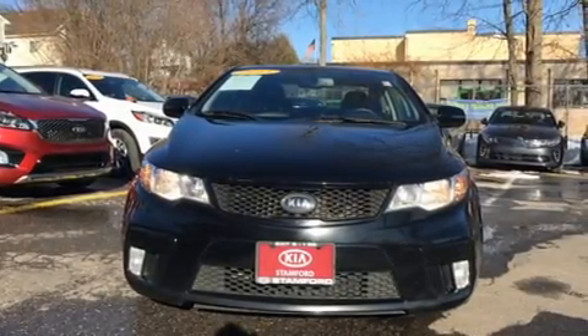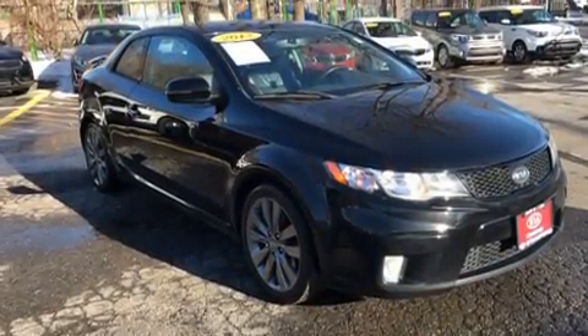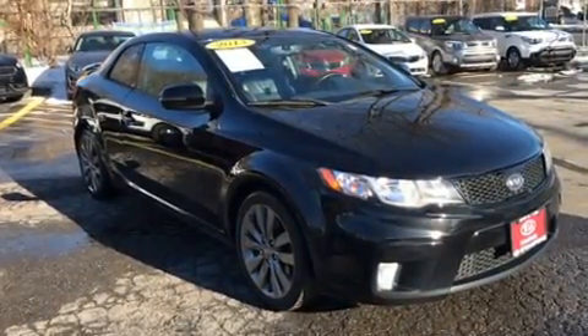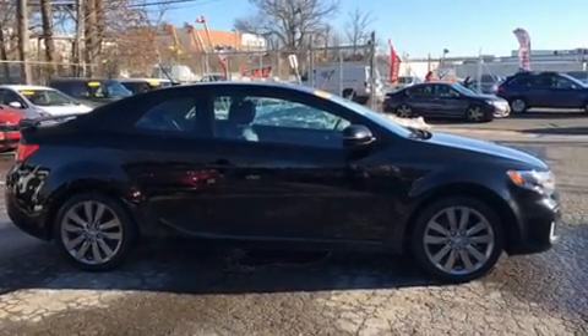Come test drive this 2013 Kia Forte Coupe. Kia made sure to keep road handling and sportiness at the top of its priority list. It features an automatic transmission, front-wheel drive, and a 2.4-liter four-cylinder engine.